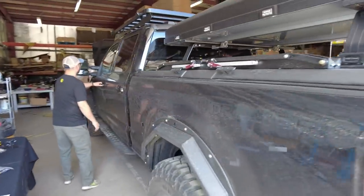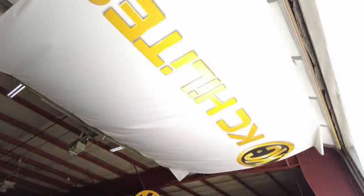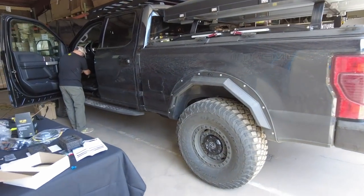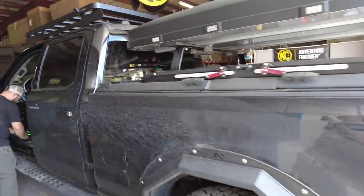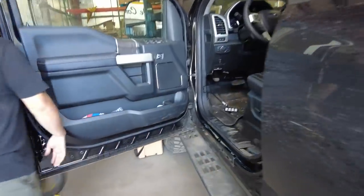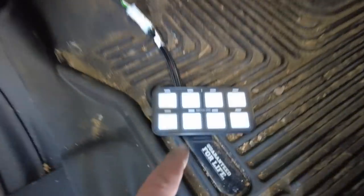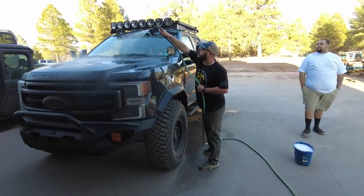I need to figure out how I want to run these wires, whether I want to drill a hole or just pass them under the gasket. We're here in Williams at KC's facility — this is their manufacturing, shipping, and everything facility. So I'll show you more about the truck. Oh — we got power! That's always a good sign. This is a Switch Pro Switch Controller — eight switches, you can do all kinds of stuff. I'll talk about that later, but I've got to get back to work. We've got a lot to do.